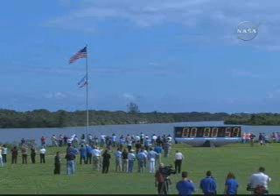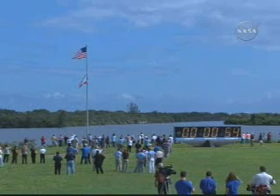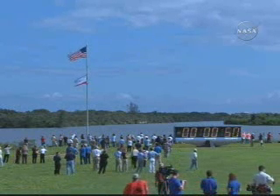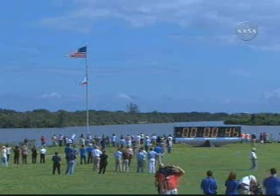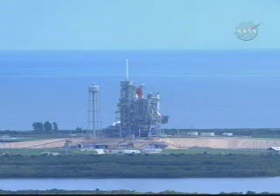T-minus one minute and counting. The ground launch sequencer will verify that the three main engines are ready to start. The SRB joint heaters are being deactivated at this time, and power being removed from ground support equipment.